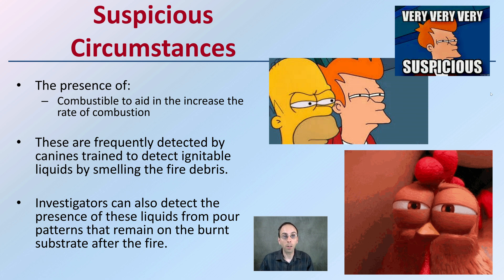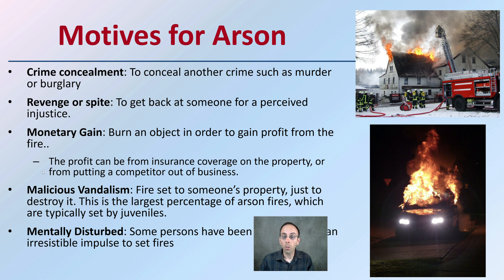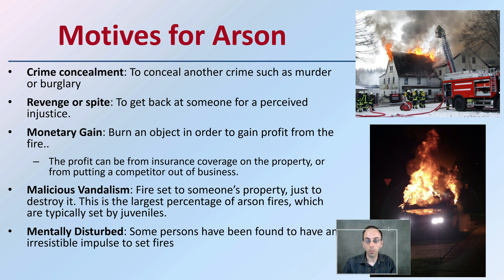That would be clear evidence that the fire was very suspicious and probably not an accident. Now, potential motives for arson include crime concealment — starting a fire to conceal something else such as a murder or robbery. Sometimes fires are set out of spite to get back at someone. Monetary gain is another motive, looking at profit from the fire through insurance coverage or a competitor of a business. And sometimes just vandalism — a fire set to someone's property just to destroy it — which is the largest percentage of arson fires, typically set by juveniles.